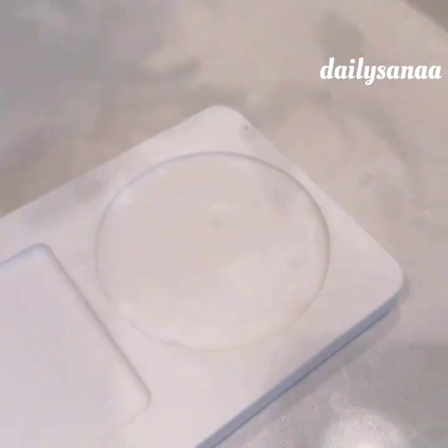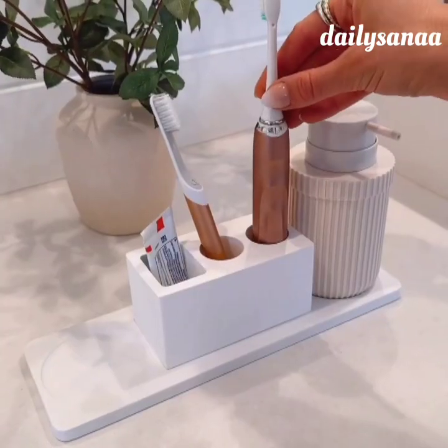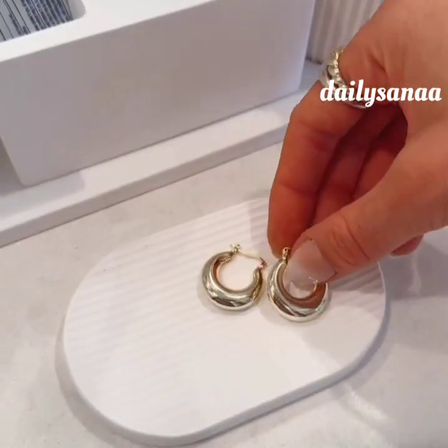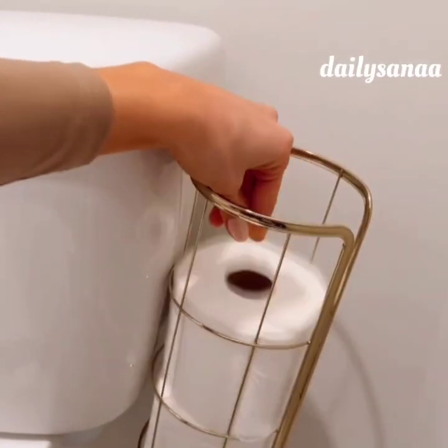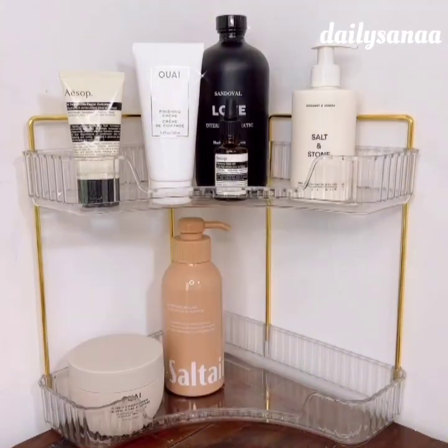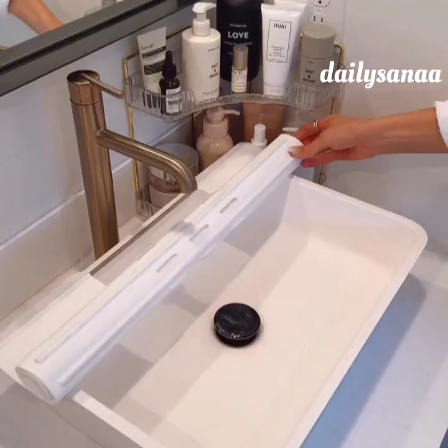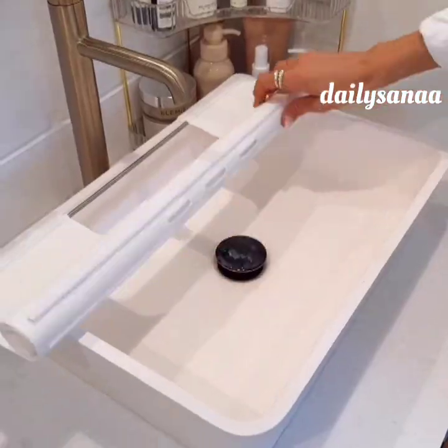Keep countertops organized and dry with this instant dry sink organizer. The set includes a toothbrush holder, mini organizer with a lid, and a catch-all tray that can also be used as an instant dry soap dish. This over-the-tank toilet paper organizer is perfect for small spaces and rental friendly. This corner organizer lets you maximize vertical space on your bathroom counters, and this heat-resistant silicone mat turns your bathroom sink into usable counter space and is super easy to store.